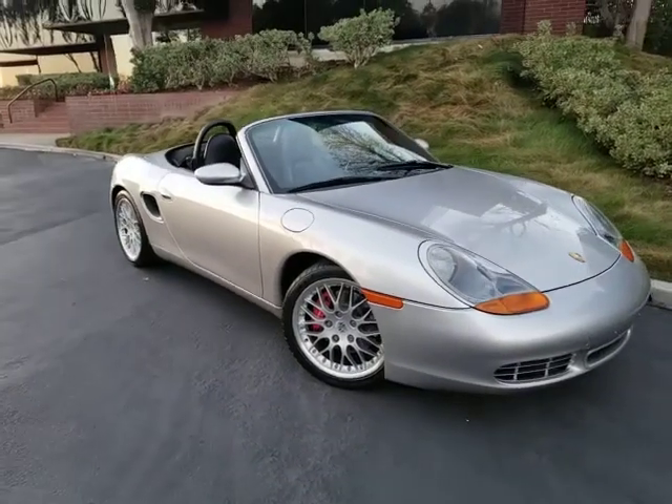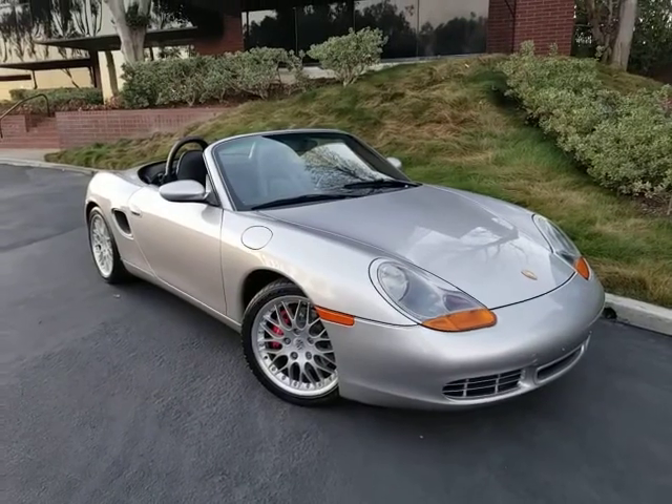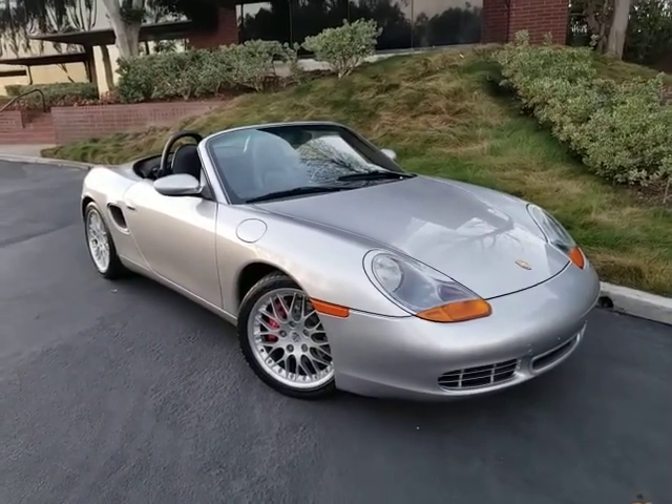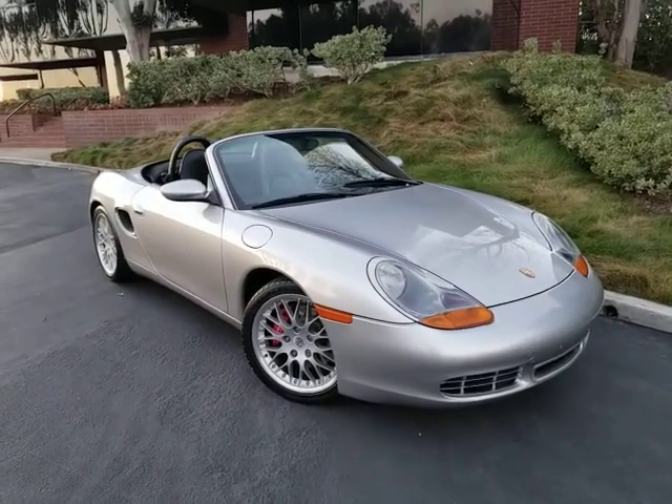Hi, this is Pete from FMI Enterprises. I'm an auto dealer here in Southern California. Today I have for you a 2000 Porsche Boxster S with only 48,000 original miles. It has an automatic transmission with Tiptronic shifting on the steering wheel.